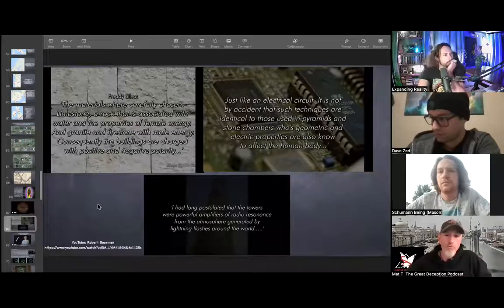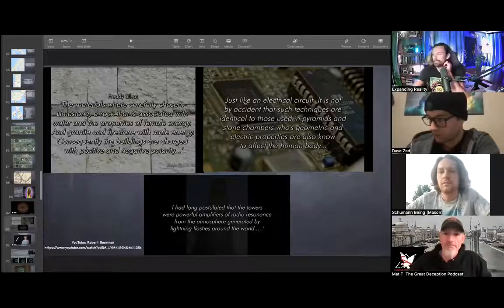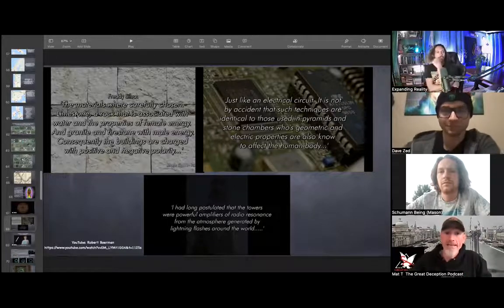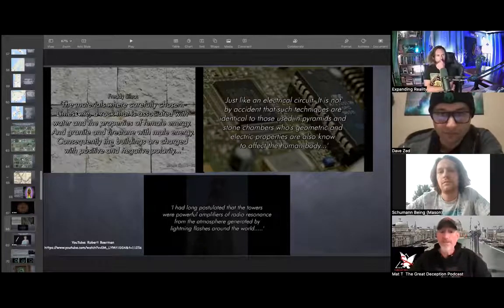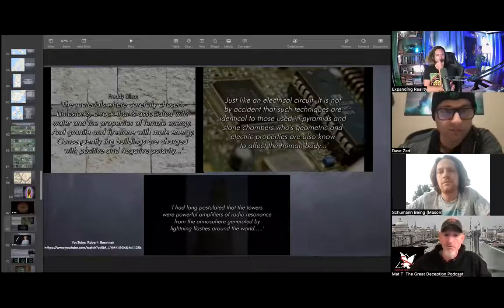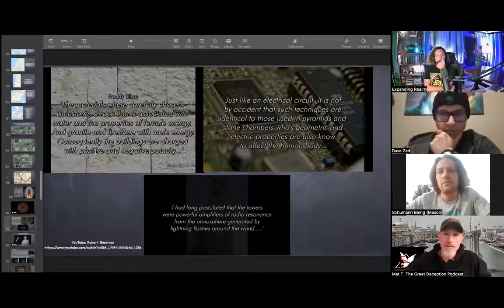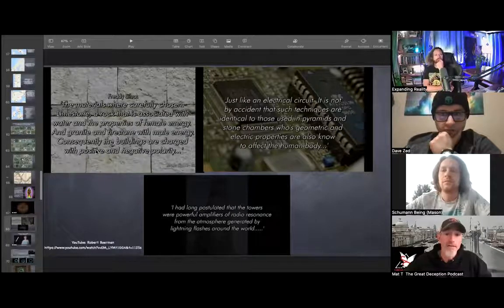This is more along the lines of what we talked about last time — the different types of stone, limestone and granite and things like that. I pulled these clips from a video by Robert Borman on YouTube. What he showed was that the materials were chosen carefully: limestone — a rock associated with water and properties of female energy — and granite and firestone with male energy. Consequently, the buildings are charged with positive and negative polarity.